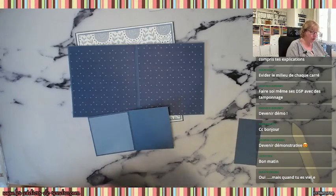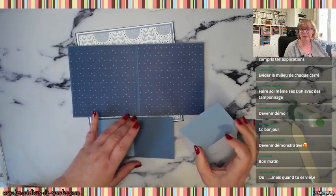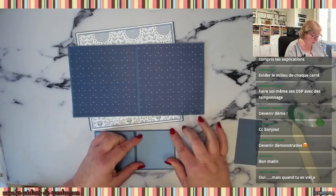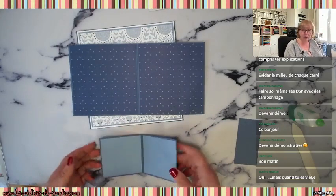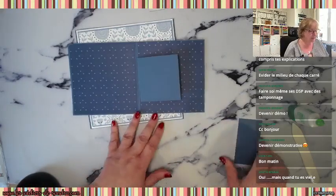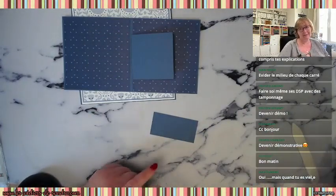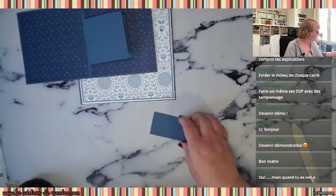En plus, le jour où vous ne voulez plus commander, vous ne faites pas votre chiffre trimestriel et c'est pas grave — vous redevenez cliente. En attendant vous avez profité de toutes les occasions pour avoir des tutos, partager de bons moments en équipe. On passerait du temps ensemble en vrai ou en zoom — ça c'est le petit truc en plus pour moi, parce que je me sens parfois un peu seule.